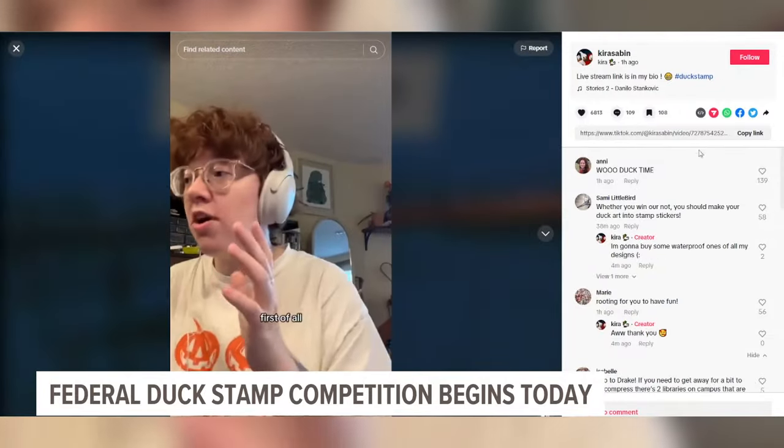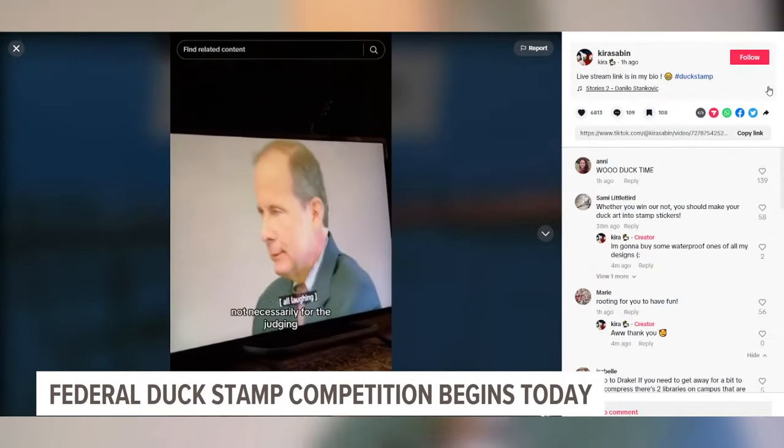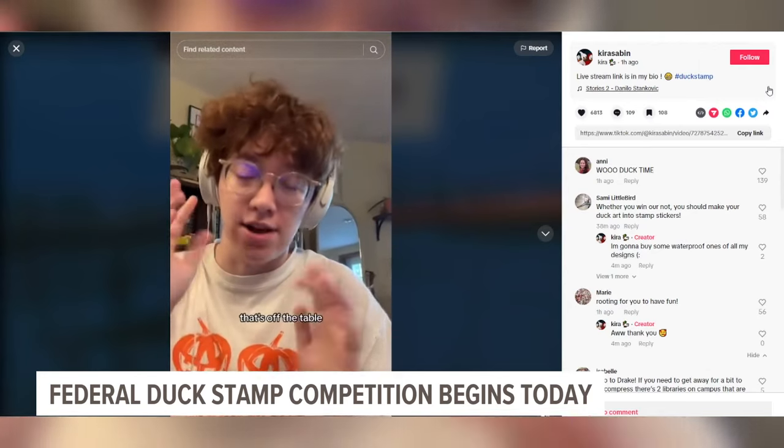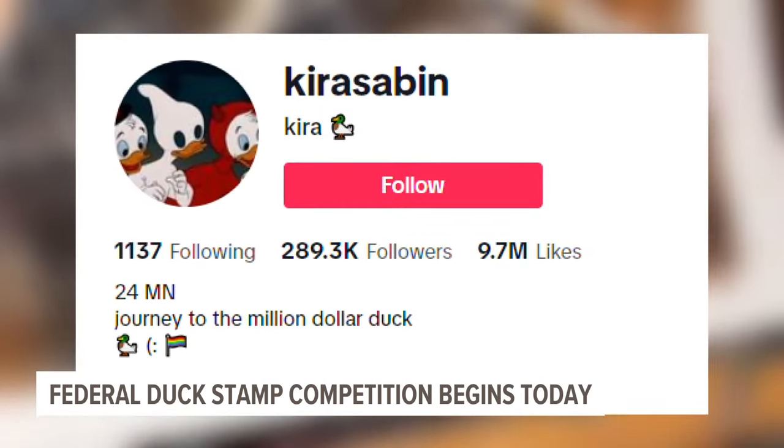What was your inspiration this year for the stamp that you submitted? Every year there are five eligible species, so you plan which duck you want to focus on. I chose the Northern Pintail just because I've always loved them and it was a perfect opportunity to do that.